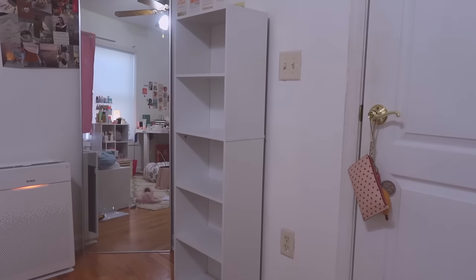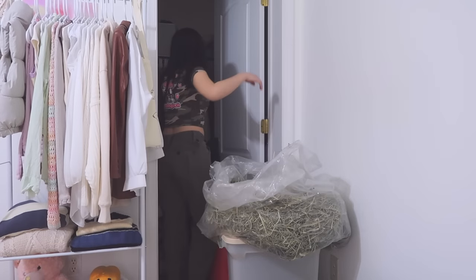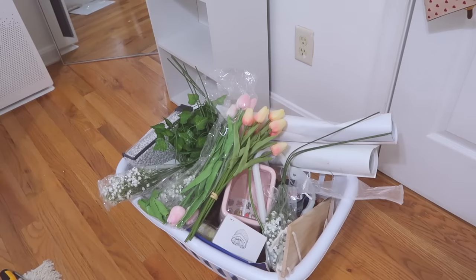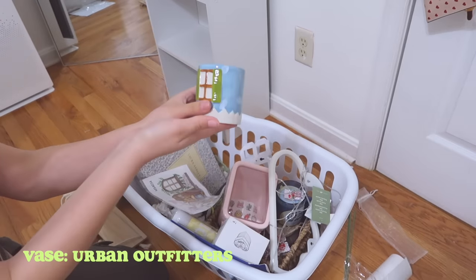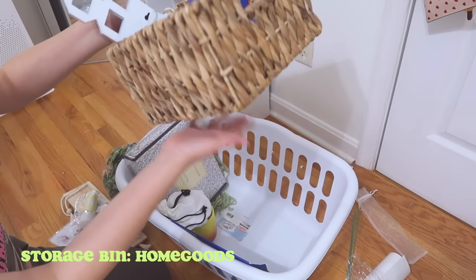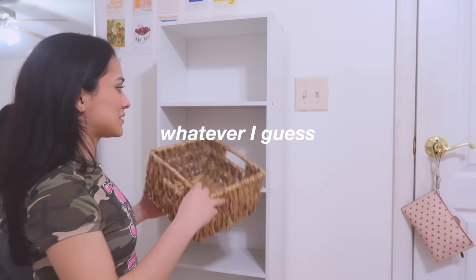It is so underwhelmingly short. I really thought I was getting one of those massive bookshelves, but I guess I didn't read the measurements. So these are all the decorations that I intend to put on my bookshelf — I got this little vase-looking thing, a little heart jewelry trinket, a candle that I got at Urban Outfitters. I'm just so upset at how small this bookshelf is. I really thought I was gonna get the real deal.